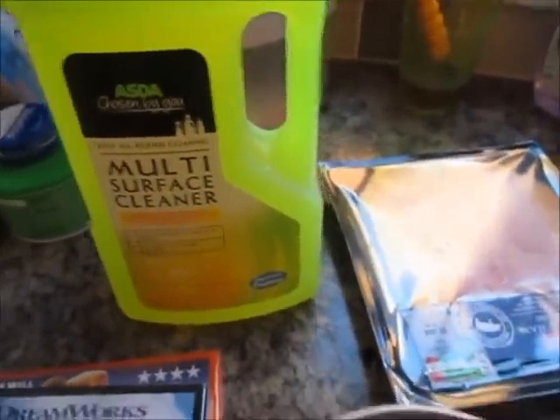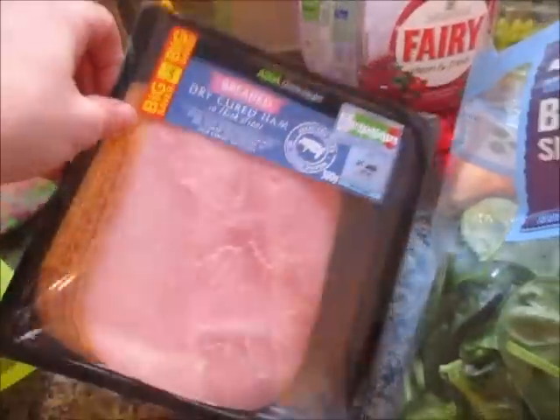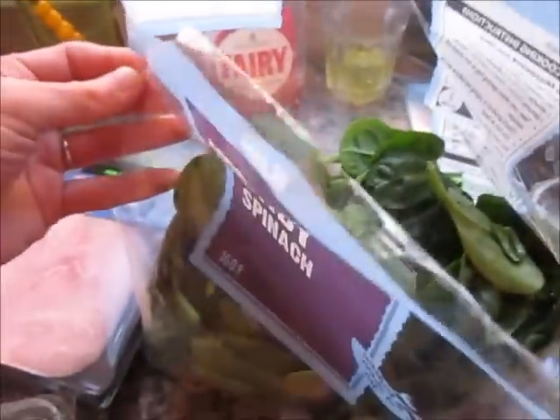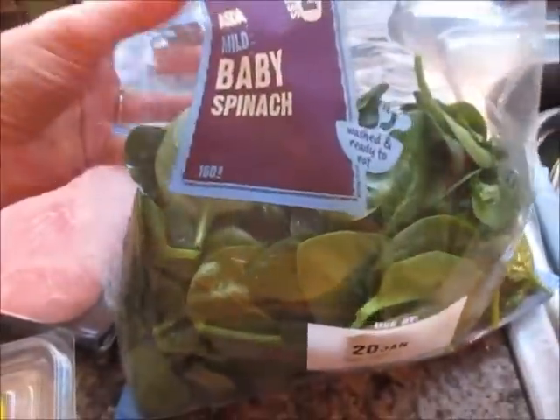Some multi-surface cleaner, some breaded dry cured ham, and some creamy coleslaw. I'm sorry — I've just had a sandwich out of this.